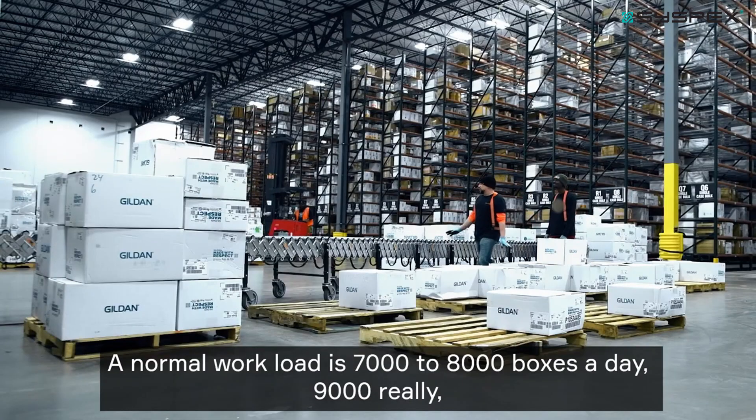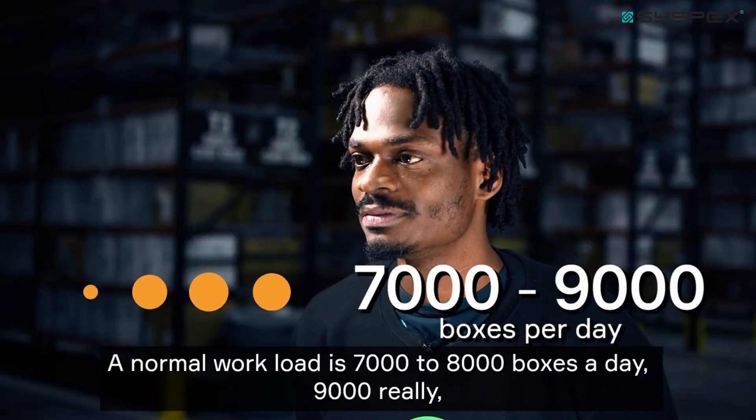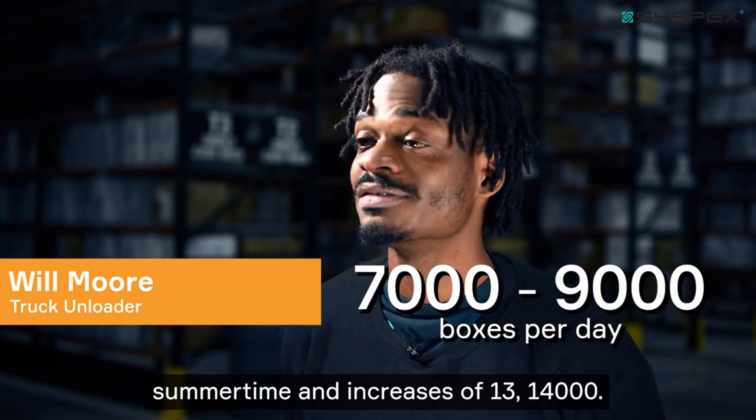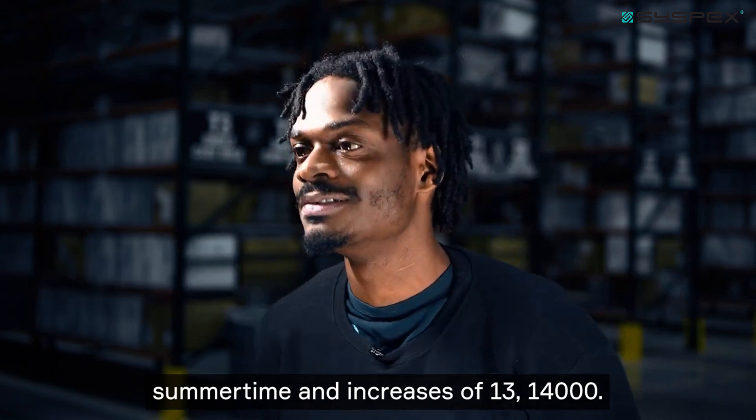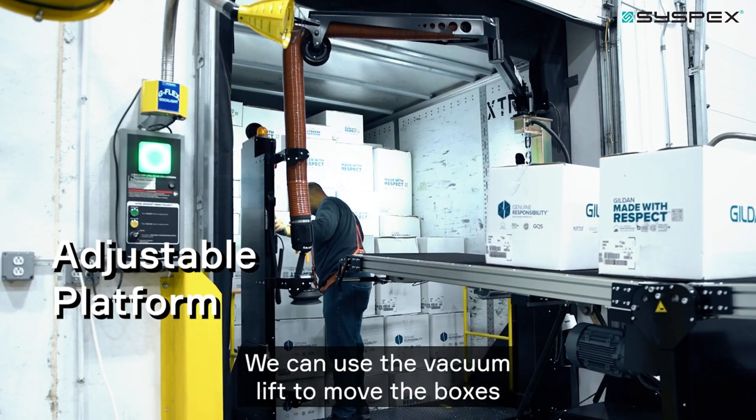The larger boxes have smaller case counts, but they're also harder to work through. Our workload is 7,000 to 8,000 boxes a day, sometimes 9,000 — and in the summertime it increases to 13,000 or 14,000.